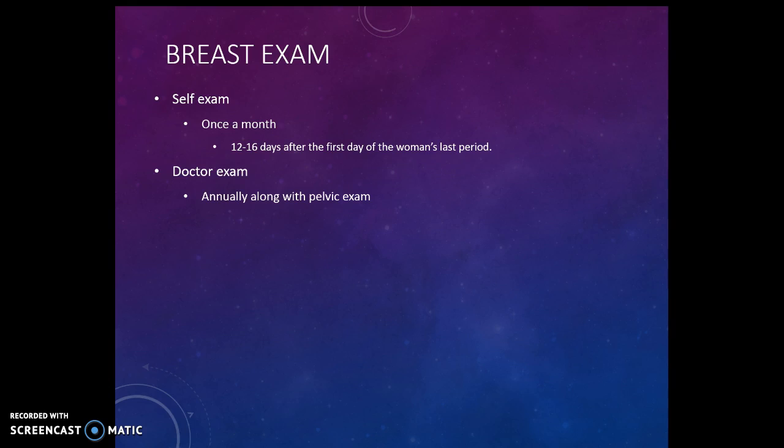Your textbook says to do this self-exam 12 to 16 days after the first day of your last period — basically that means to do your breast self-exam the week after your period. There's less hormonal activity during that week, so your breast tissue is easier to feel if there were to be a lump. Then once a year, when you're going for your annual pelvic exam, your doctor will do a breast exam as well.